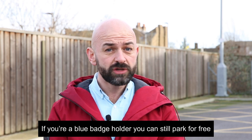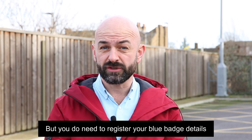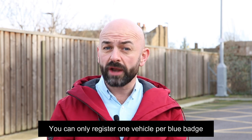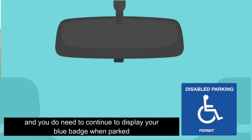If you're a blue badge holder, you can still park for free. But you do need to register your blue badge details and your vehicle registration on our website. You can only register one vehicle per blue badge, and you do need to continue to display your blue badge when parked.